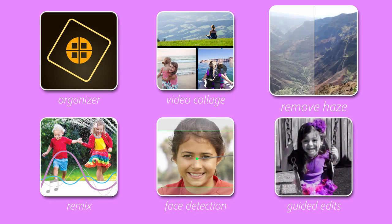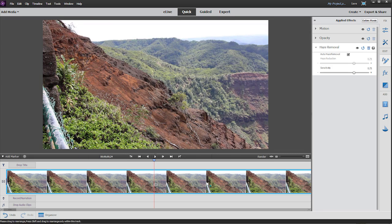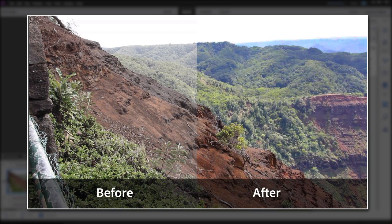When you try to capture a beautiful landscape video, it's pretty common for the background to look hazy while the foreground is crisp. Now Premiere Elements analyzes your video to figure out what's wrong, and applies corrections only to the background, clearing the haze so your video looks sharp all the way to the horizon.